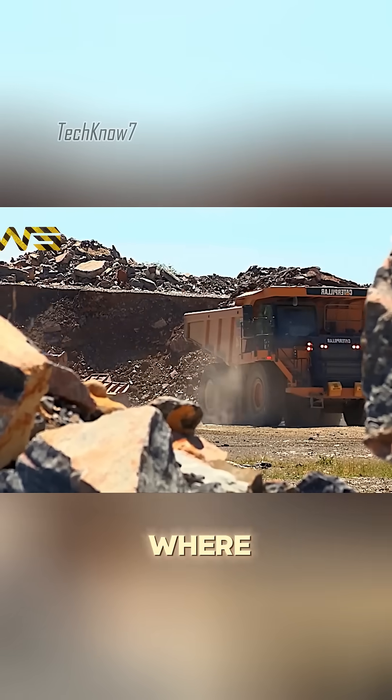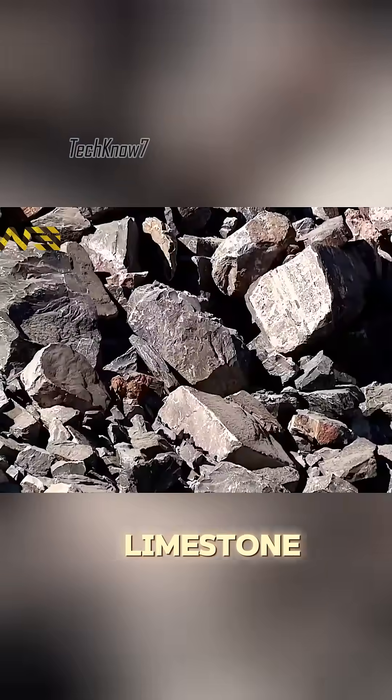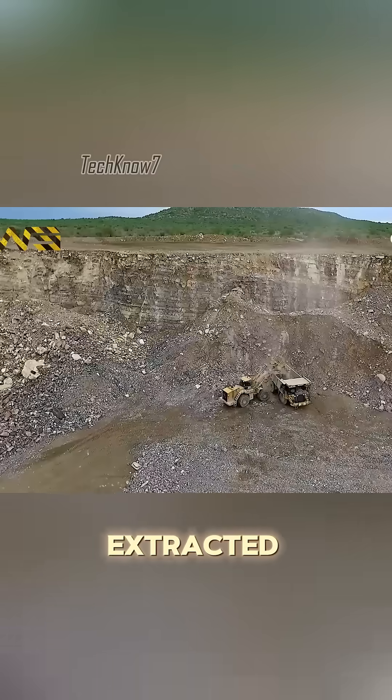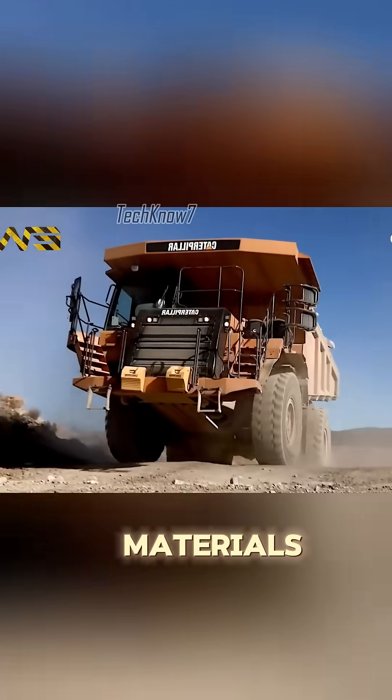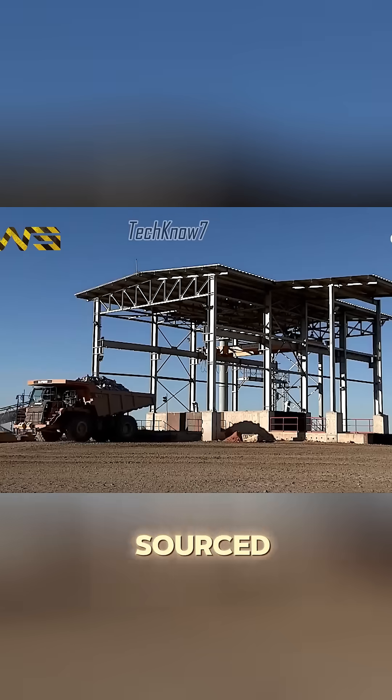It all begins at the quarry, where raw materials such as limestone, shale, and marl are extracted — and it all starts with a bang! Additional materials like iron ore and gypsum are sourced from nearby mines.